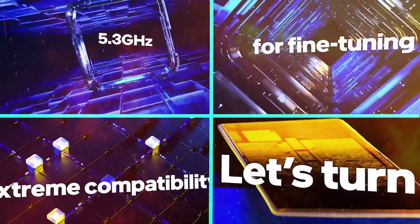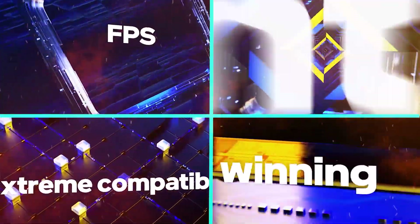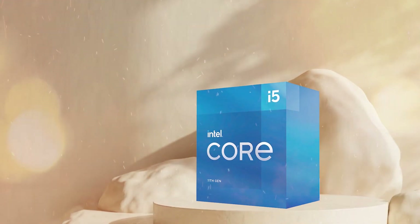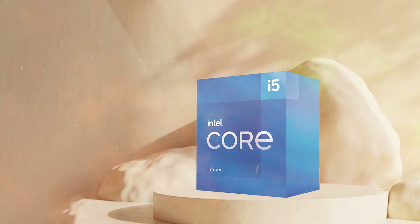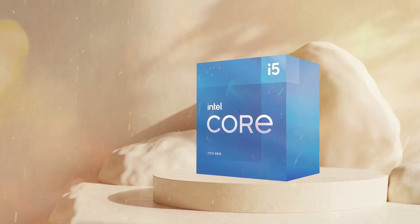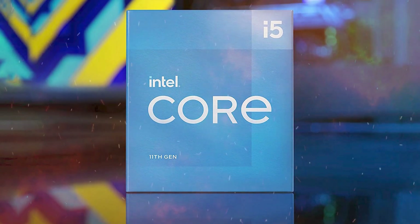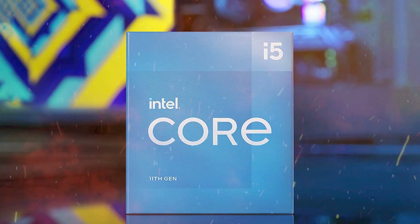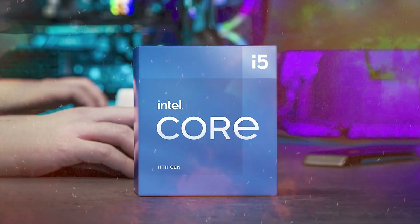The Intel Core i5-11400 is a mid-range desktop processor that was released in early 2021 as part of Intel's 11th-generation Rocket Lake lineup. With a base clock speed of 2.6 GHz and a boost clock speed of 4.4 GHz, this processor provides solid performance for most everyday computing tasks and light gaming.